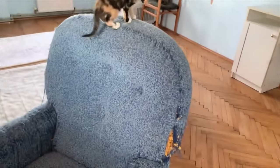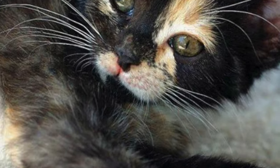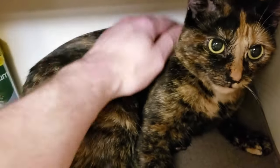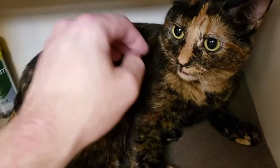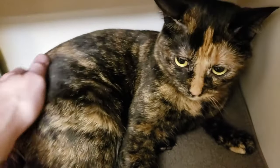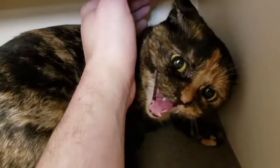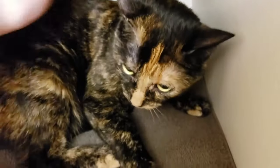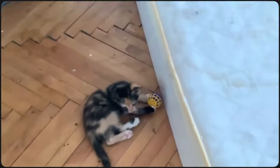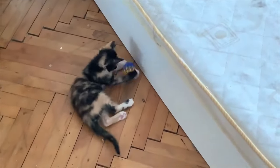Tortoiseshell cat lifespan: again, because tortoiseshell doesn't denote a particular breed, their lifespan can vary. If you know that your tortie belongs to a specific breed, such as American Shorthair or Cornish Rex, then look at the lifespan for that cat. If you are not sure, you can look at the average feline lifespan. According to a UK study that looked at the longevity and mortality of over 100,000 cats, the average lifespan was found to be 14 years. Cross-bred or mixed-breed cats live longer, so you do not have to go searching for a purebred if you want a lifelong companion.